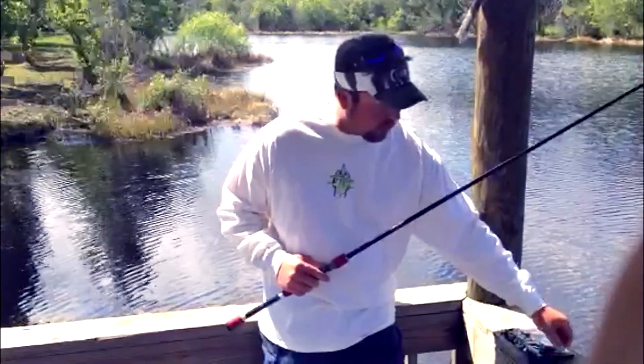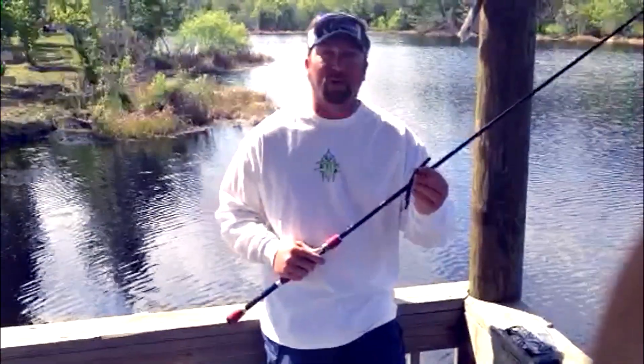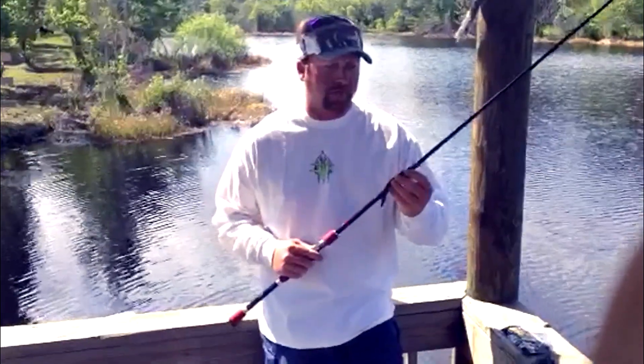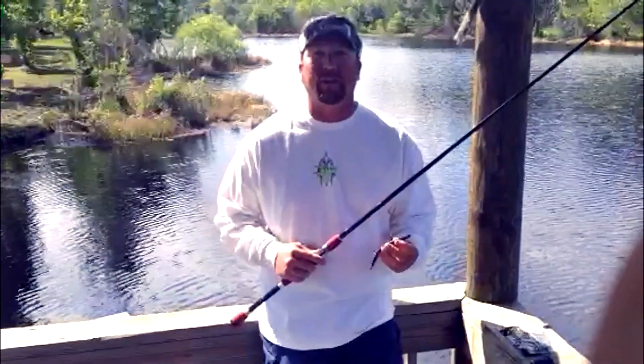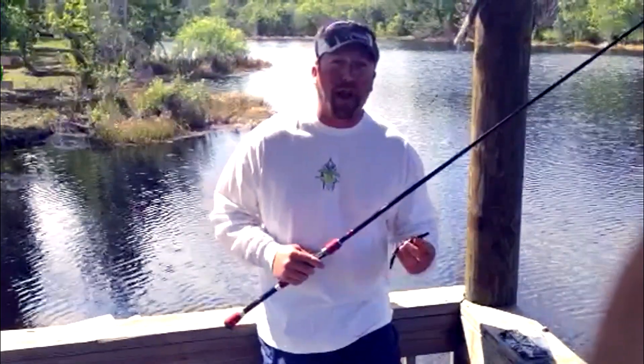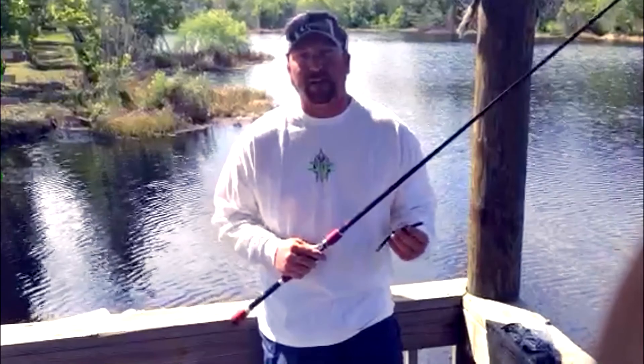And then if we do happen to have a good spawn going on, I'll have my Gambler Fat Ace out — the six-inch version. This is a Christmas color; I really like this one, and I also like the black and blue. Just throwing it around any kind of isolated clumps of grass, little laydowns, stuff like that.